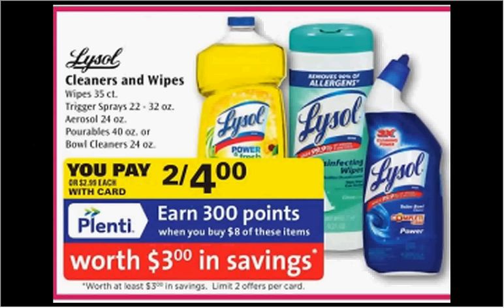The Lysol Wipes are on sale two for $4 this week. When you buy four you'll get $3 back in points. There's also a dollar-off coupon available at coupons.com.